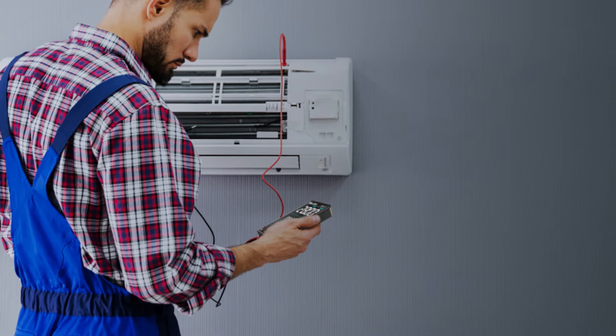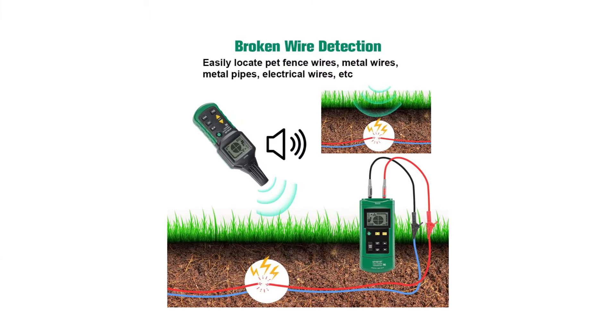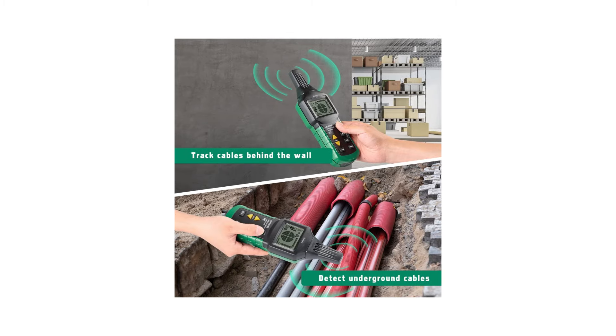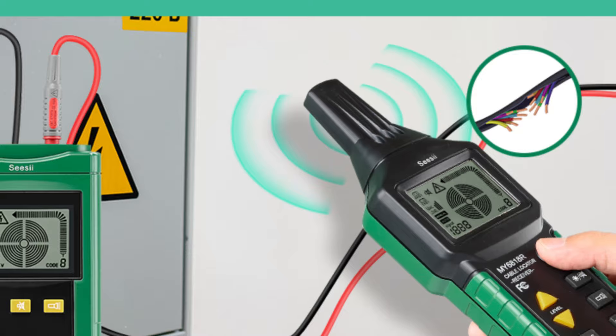The transmitter conducts self-inspection to monitor its own status, conveniently displayed on the LCD screen. The receiver's sensitivity can be adjusted manually or automatically, and it can sweep frequencies automatically. Both transmitter and receiver offer a mute mode for silent operation. Additional transmitters are available to distinguish multiple signals, and an auto-power-off feature conserves energy after 10 minutes of inactivity. It also includes a flashlight and backlight function for enhanced visibility in various conditions.